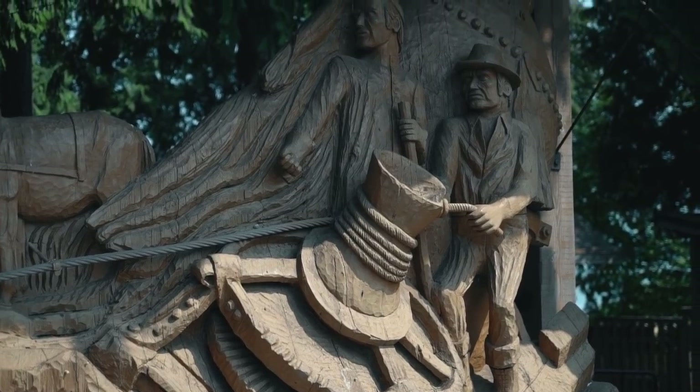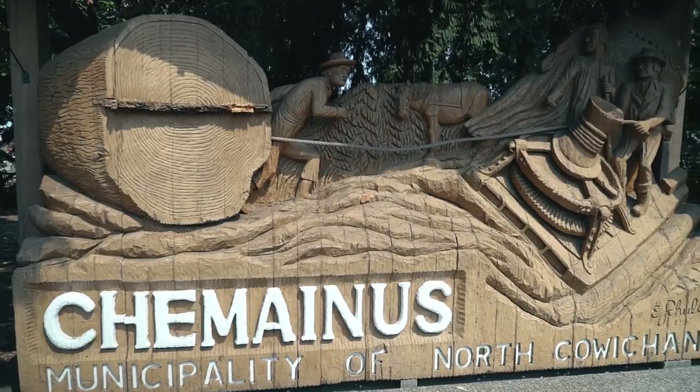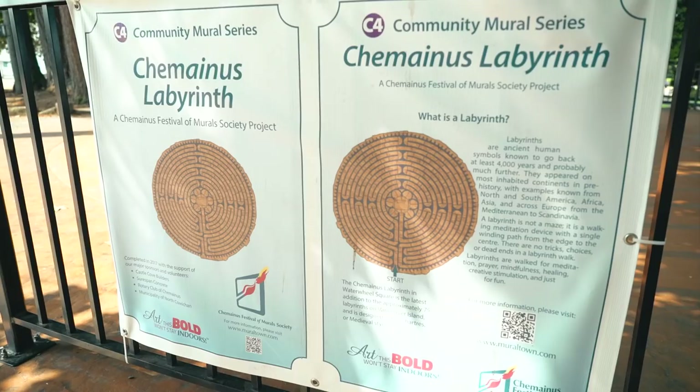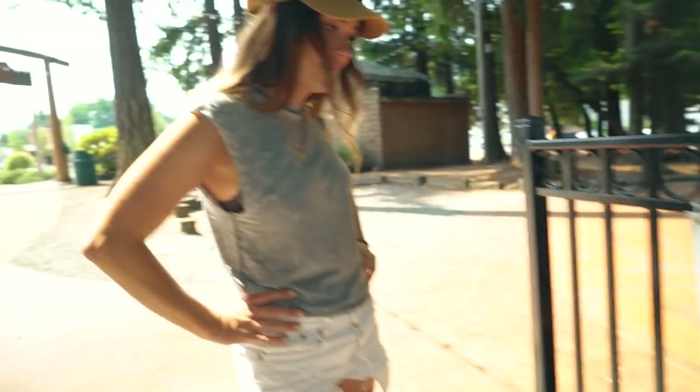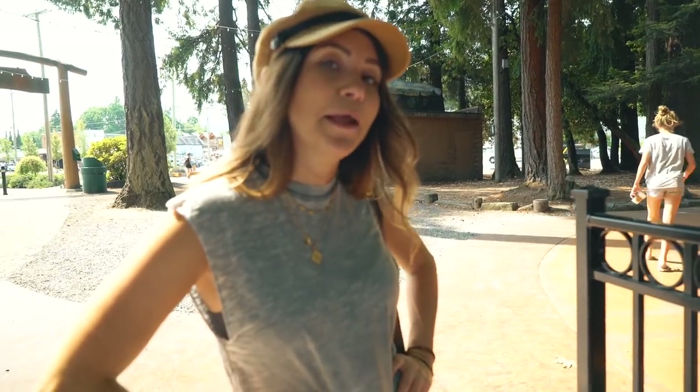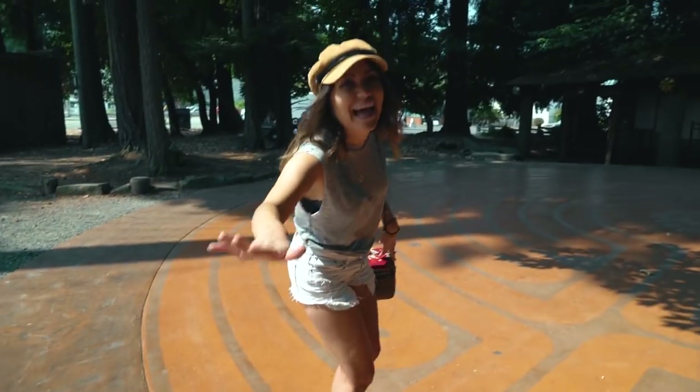Not only do they have murals, they have this sculpture here at Water Wheel Park which is a tribute to the logging history here in Shemenas. What do you think Nadine? Think you can handle the labyrinth? I'm thinking I can handle the labyrinth. Wish me luck.